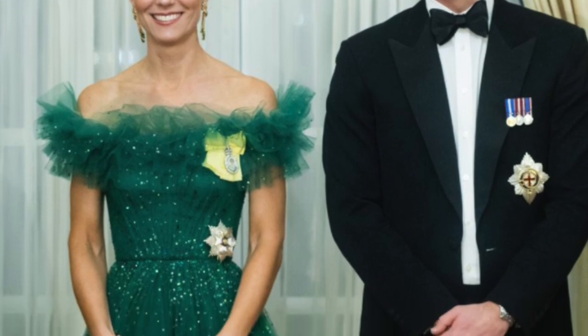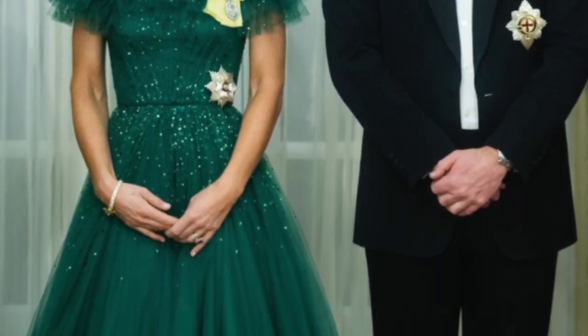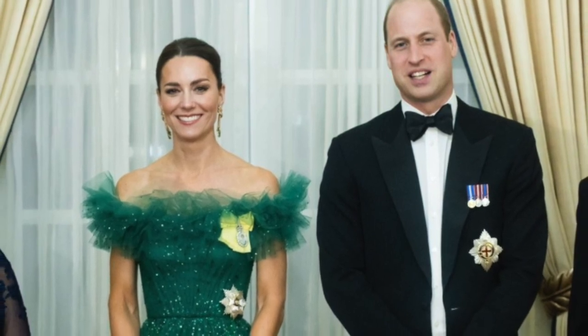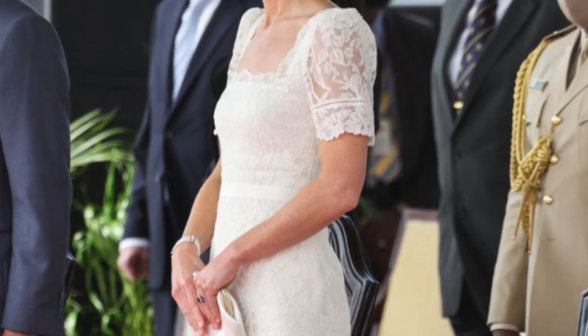On March 23rd, she was glowing in green while attending a dinner hosted by the governor general of Jamaica at the King's House in Kingston. She wore a sparkly off-the-shoulder Jenny Packham gown and paired it with emerald jewelry loaned to her from the Queen herself. This will be no surprise — this is one of my favorites. What an absolutely gorgeous look; there's something very 1950s about it. On March 24th, she wore a beautiful Alexander McQueen white lace dress with a white Philip Treacy hat and a pearl bracelet once owned by Princess Diana. This is absolutely stunning.